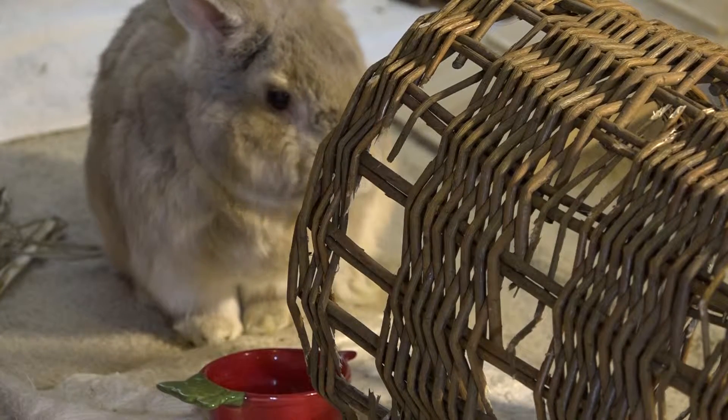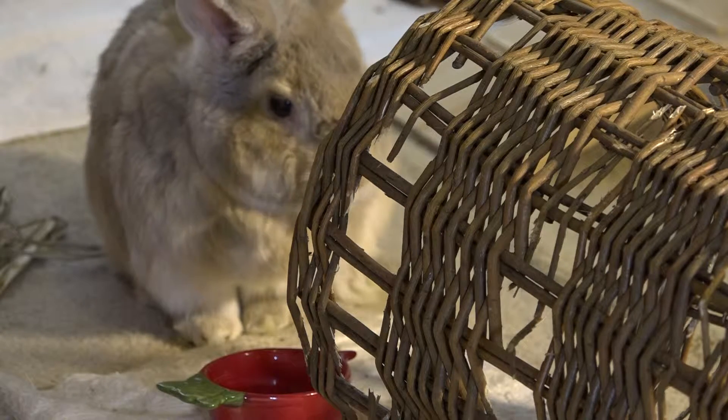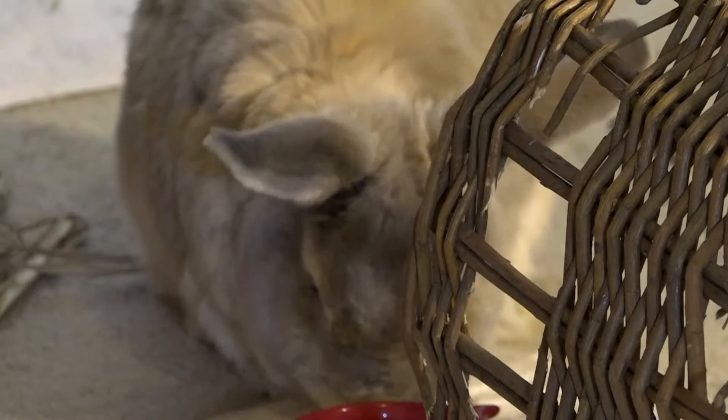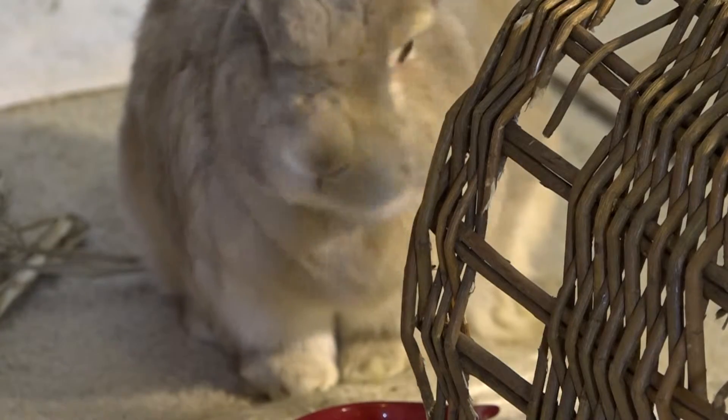Every morning Chloe has supervised time outside of the cage within a bunny-proofed area that is protected from and appropriate for digging and chewing. Chloe loves to chew and dig because it keeps his teeth and nails worn down and he wants to make a bunny burrow.